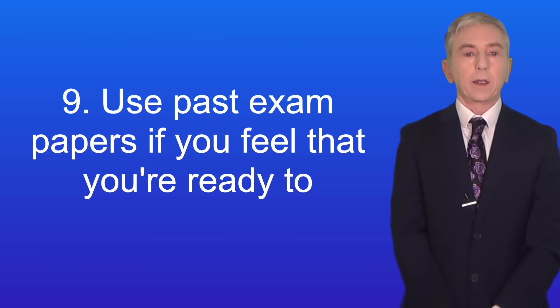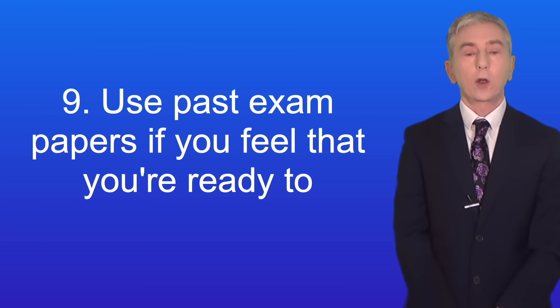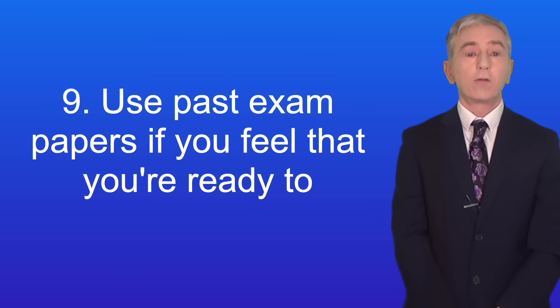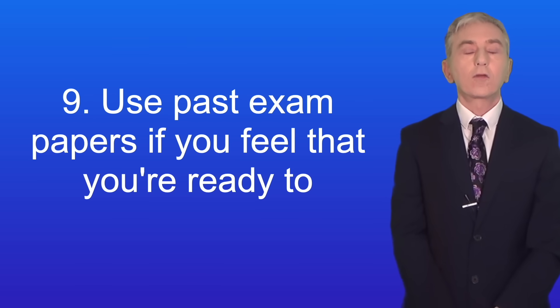Here's tip number nine: use past exam papers if you feel that you're ready to. I think that past papers work best when you've revised a topic and want to check your understanding. If you find a past paper hard, look at what you struggled with and revise that topic again. Also bear in mind what I said at the start when we looked at grade boundaries — you don't have to get full marks to get a good grade.